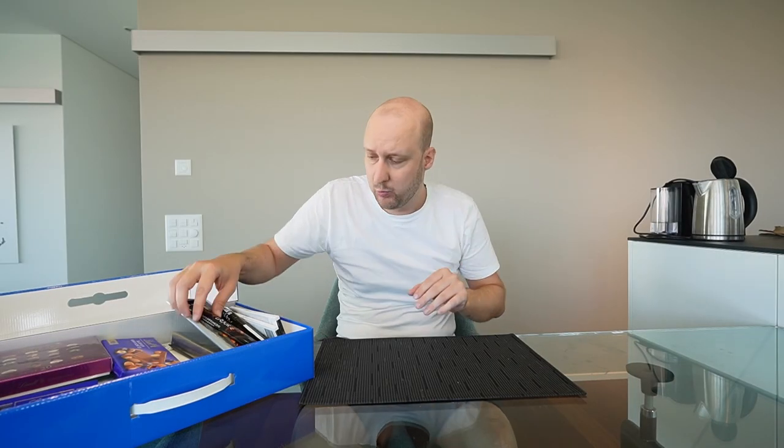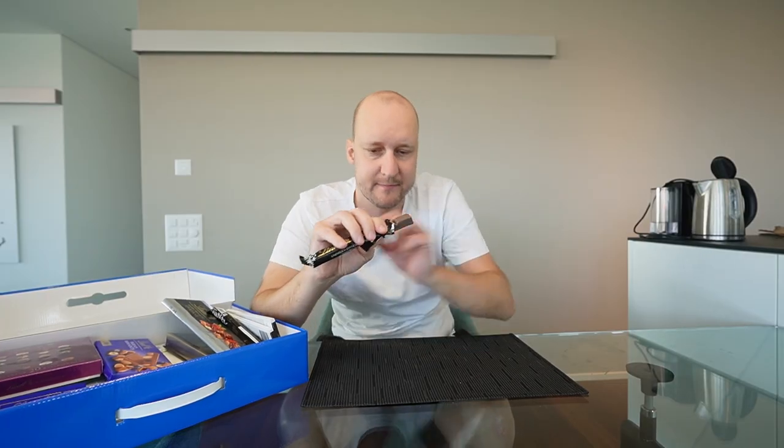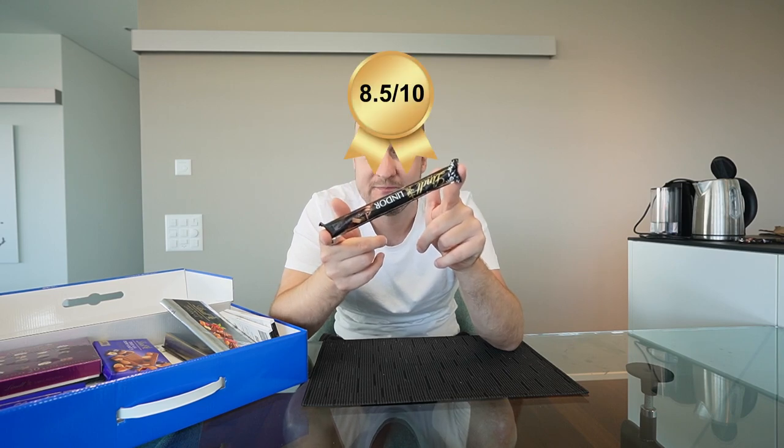Next up we have dark chocolate. I had it in the fridge, that's why it looks like this, but all good taste-wise. Very creamy dark chocolate — a little bit bitter but still sweet enough, so it almost doesn't taste like a dark chocolate. Actually really good! I give this one an 8.5 out of 10.